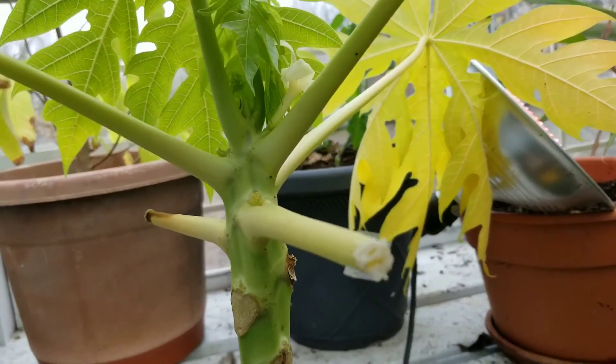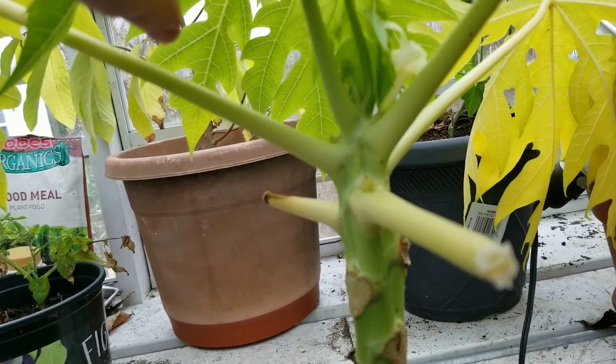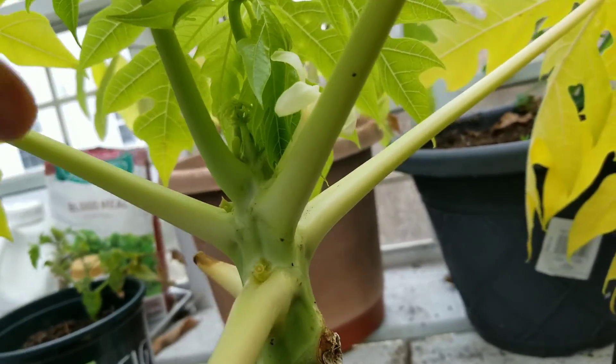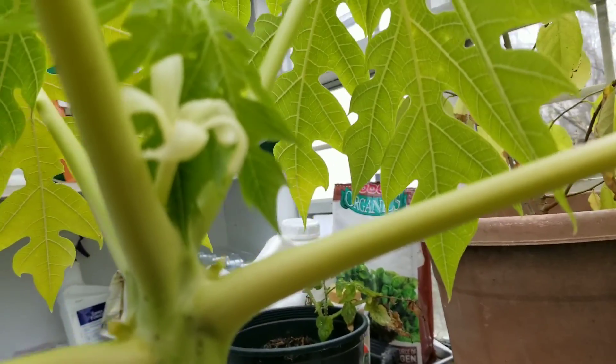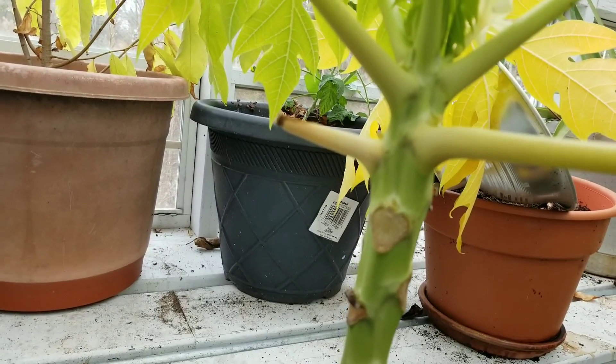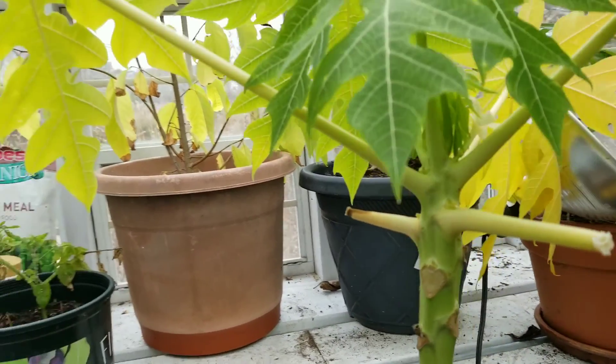Here is my papaya plant. It's still not doing well — it's only producing male flowers. You can see this is a beautiful flower, but it's a male flower. I'm hoping eventually it will start producing some female flowers and start producing actual papayas — I can't wait.